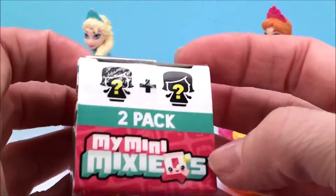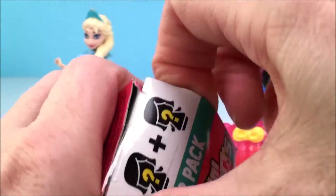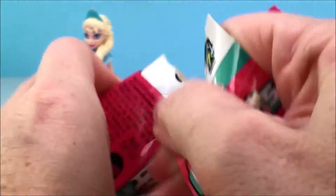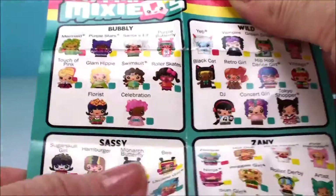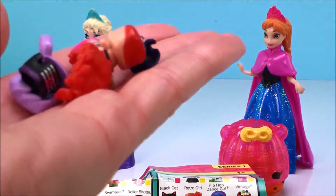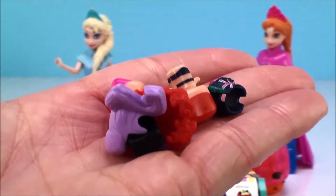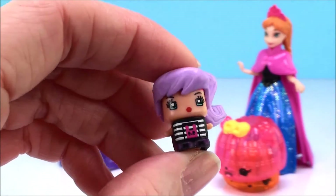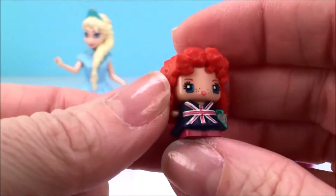And here's our next surprise. It's a two-pack of My Mini Pixie Cues. Here is the collector's guide. Here's all of our pieces, and I'll put them all together and we'll see who we have. This is Mod Girl, and this is London.